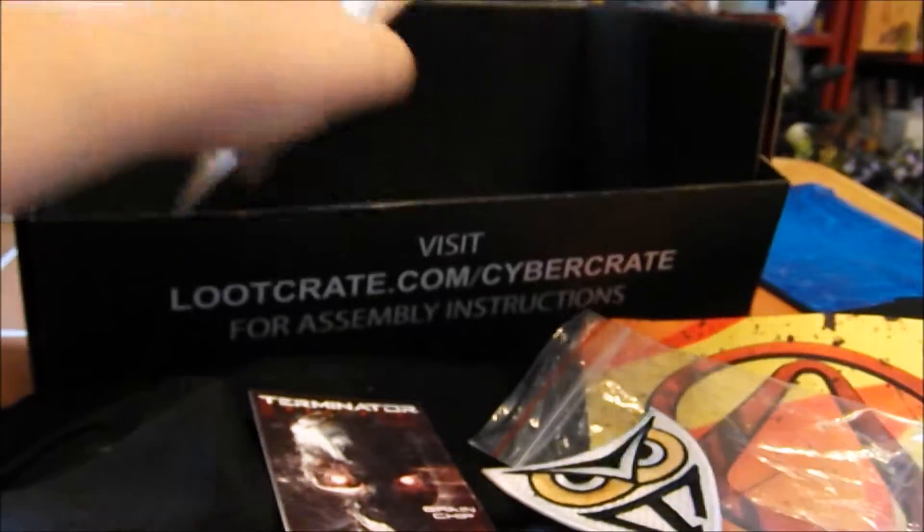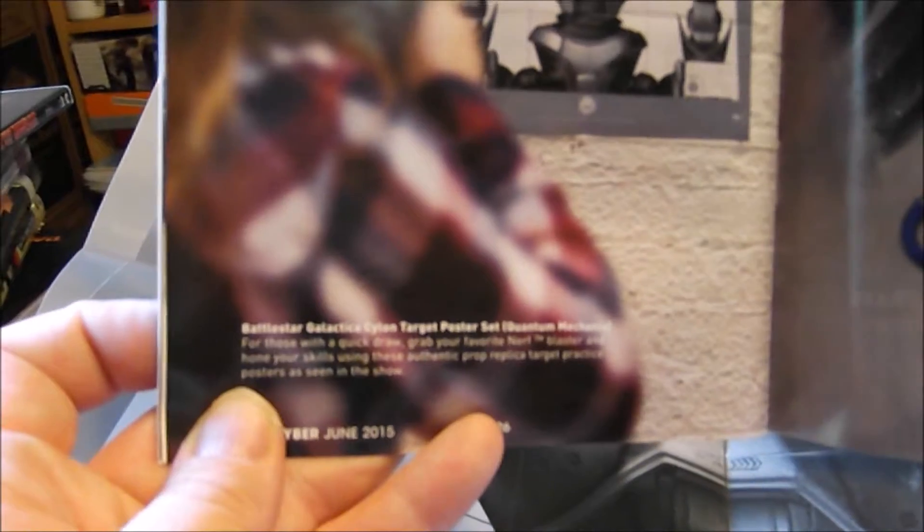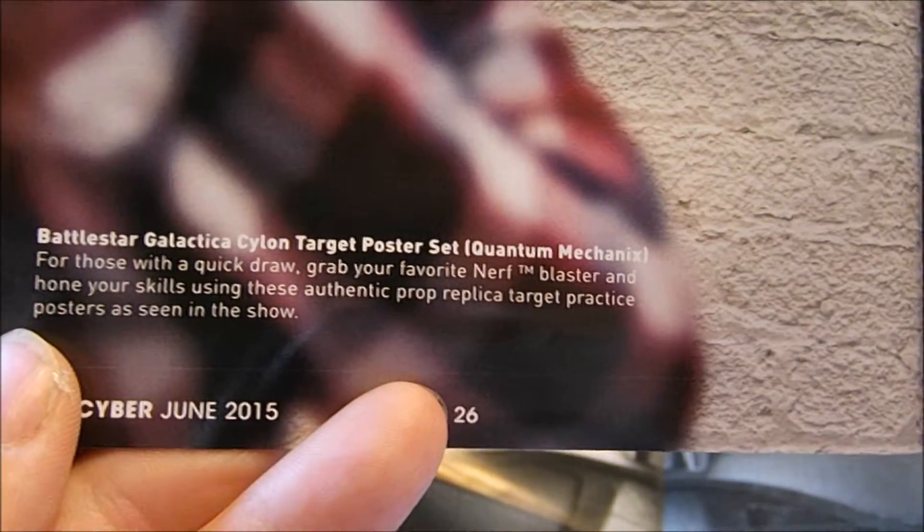And then we have a mysterious envelope in the bottom. It's a target practice poster — and it's the same thing on both of them, so I guess one to give to a friend. It's a Battlestar Galactica Cylon target poster set, and these are from Quantum Mechanics. That's really cool — they're the ones who did a set of Firefly Art Nouveau posters and they're really cool. I do have Nerf guns because I'm a steampunk, and what steampunk doesn't have modded Nerf guns?